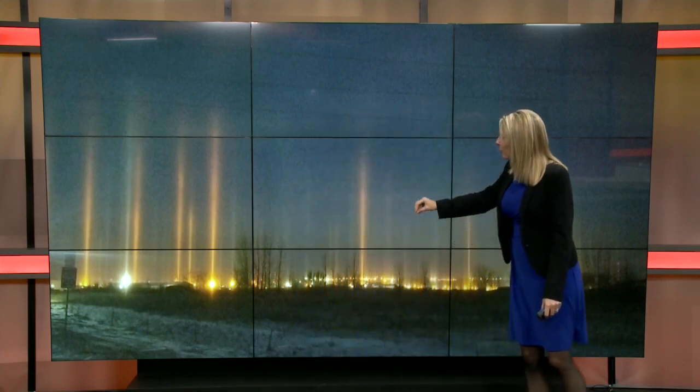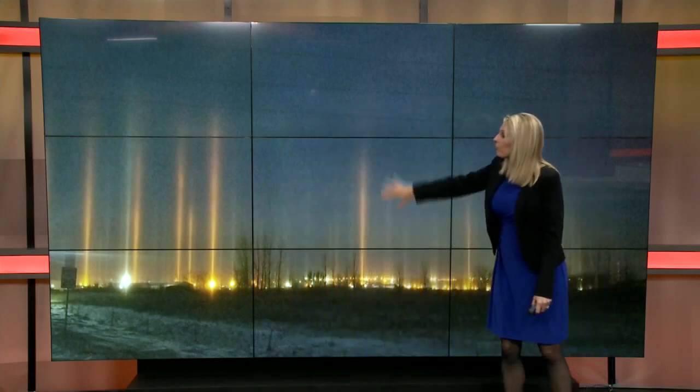A sun pillar is just a little different. You have the same two ingredients — ice crystals and light — but in this case, light is actually reflecting off of the ice crystals instead of refracting through them. It's perhaps easier to explain at night with this photo. This is not a photo out of focus — someone sent this in and it went viral on our Facebook page. This is light reflecting off of the ice crystals in the air just before sunrise one morning this winter. It was very cold, as you can see.